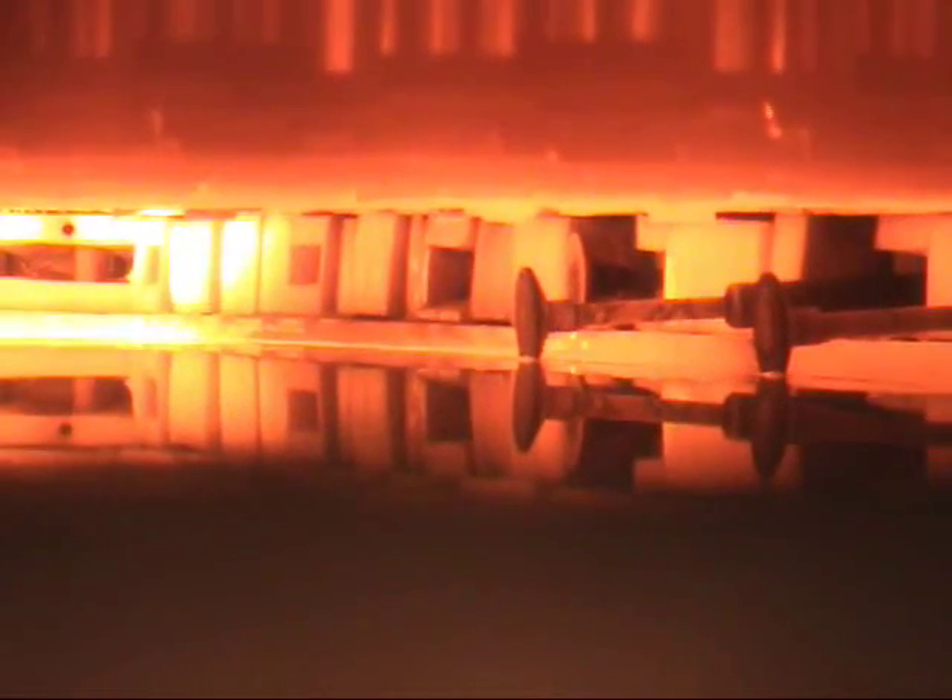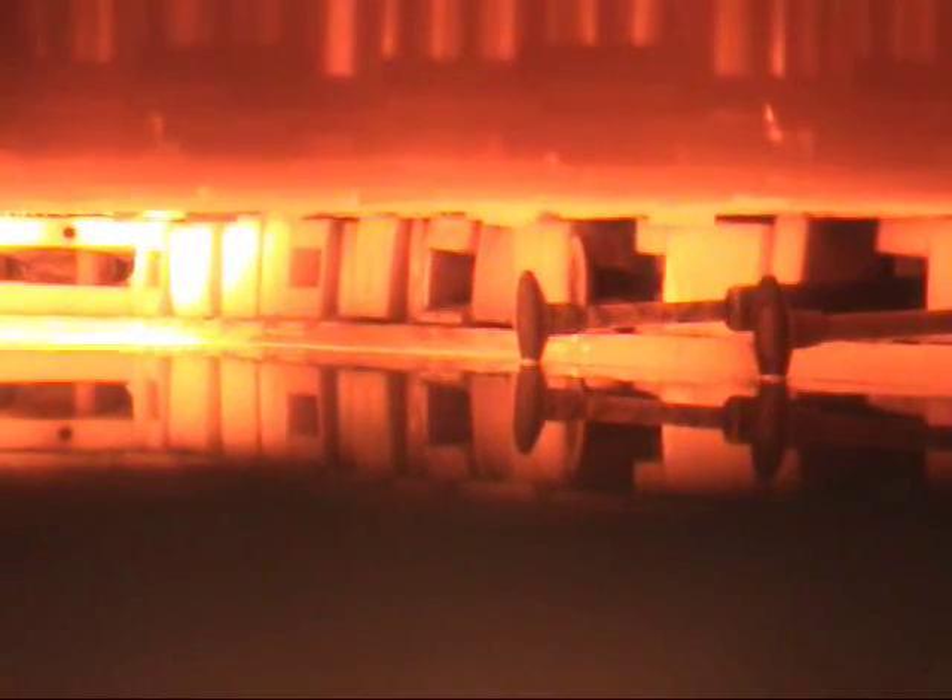Once melted, glass leaves the conditioning zone at a temperature of about 1,900 degrees Fahrenheit through a narrow canal where it flows onto a bath of molten tin, which has a higher density than molten glass. The glass, now known as the ribbon, spreads out onto the flatness of the tin, leaving the upper and lower surfaces of the glass perfectly flat and parallel.